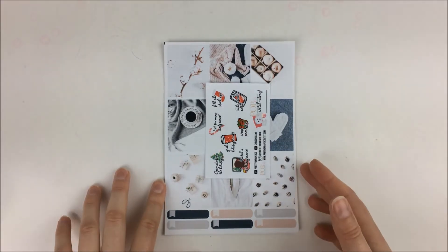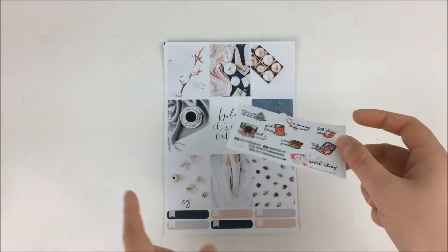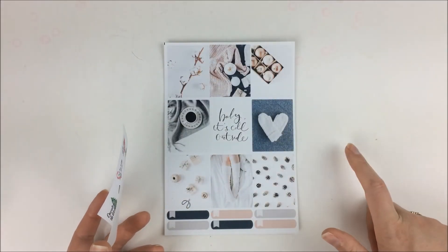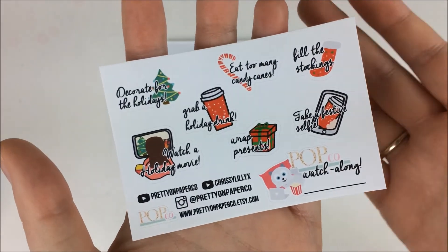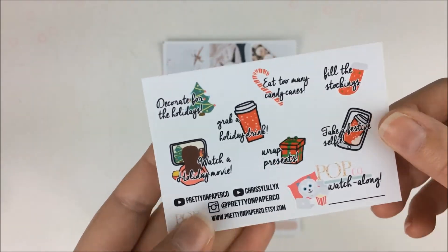Now I have an order from Pretty on Paper Co. This is another one where I had my credit from the PBC Sampler Squad, which has been really fun. The only shop I really haven't gotten to respond is Lily Henry, and I keep emailing. Hopefully she gets back to me soon. But everyone else got back to me and all of those orders should be on their way to me soon.